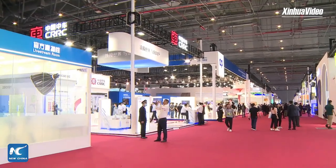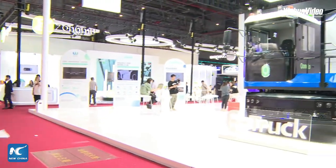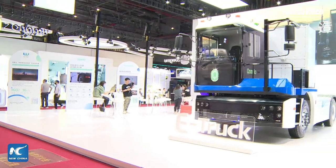Hi everyone, welcome to Xinhua Live. This is Jingting with China's Xinhua News Agency. I am now at the National Convention Center, also the Exhibition Center. Here what is going on is the Auto Shanghai 2023. So let's take a look at the exhibition area here.